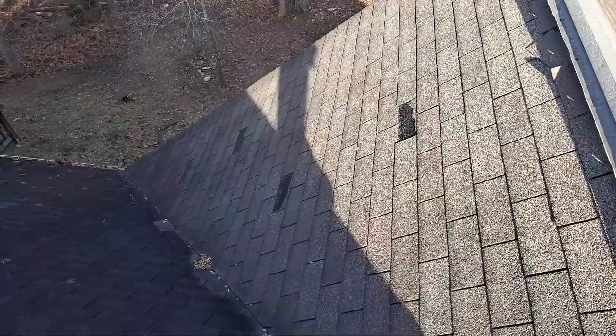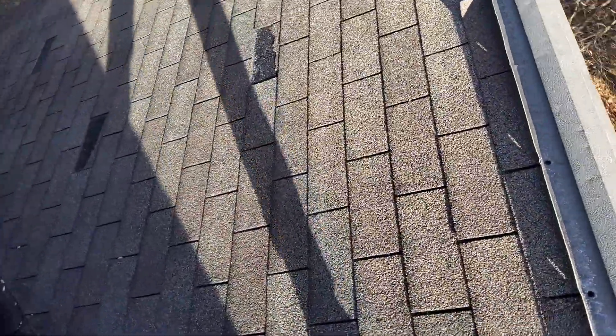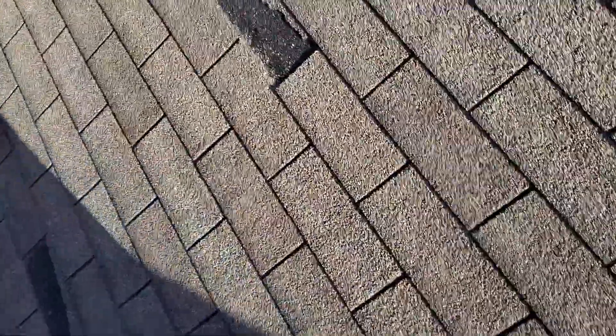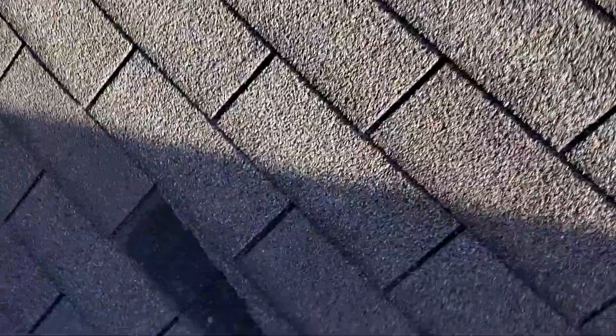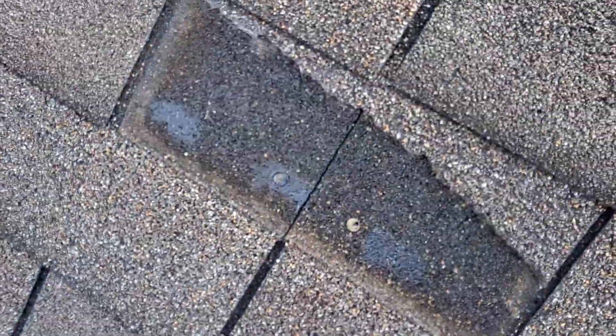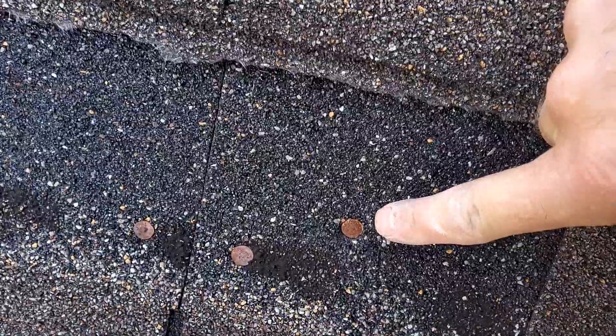We have four missing shingles down on this left side. A lot of these nails are in the nail line. However, lifting up some more shingles, I'm finding a lot of high nails here as well.